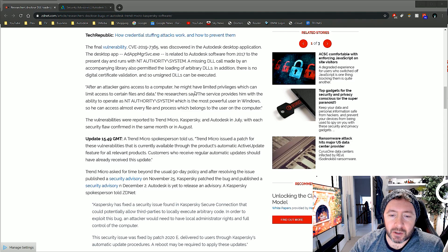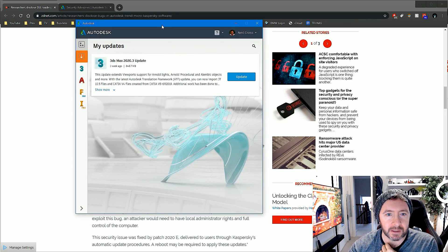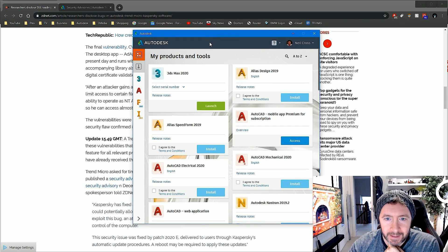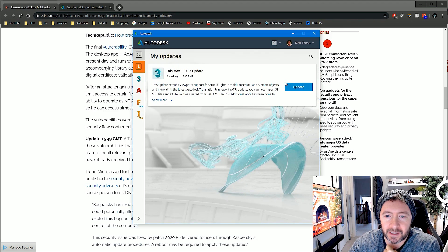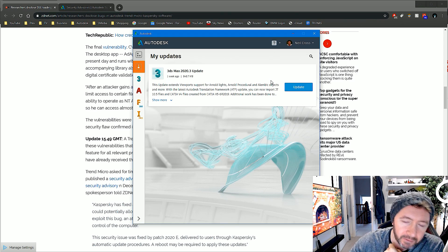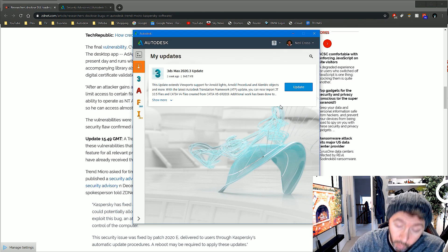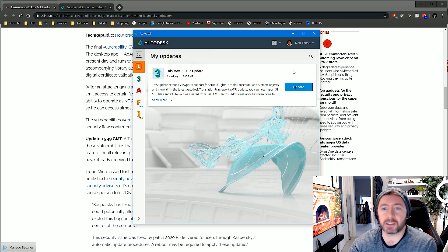All you've got to do is go to Start in Windows, type in 'Autodesk Desktop Application,' and you should see a program that looks a little something like this — widely despised by pretty much everybody, but it does a job. Click the 'My Updates' button on the left-hand side and you can stream and deliver service packs straight to your computer from the Autodesk servers. If you haven't updated your Autodesk Desktop App, you should see a new update for it — click Update on that, or on all of them.